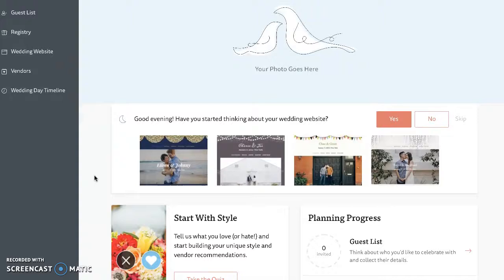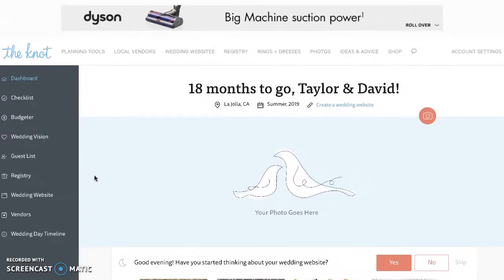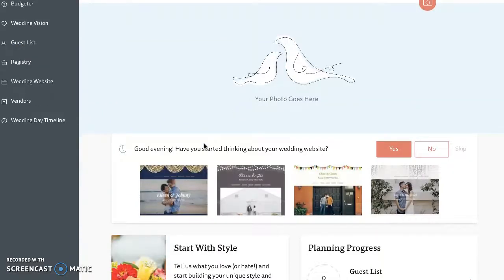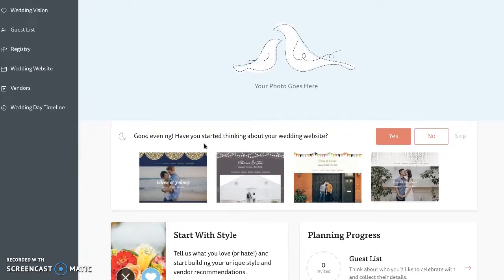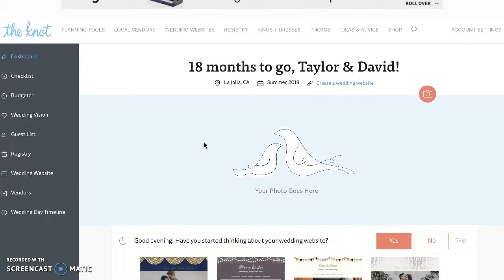Your guests as well have the ability to go on to your page and see your wedding registry and your story as you add photos and personalize it to match. When you're considering a wedding tool, you should consider thenot.com.